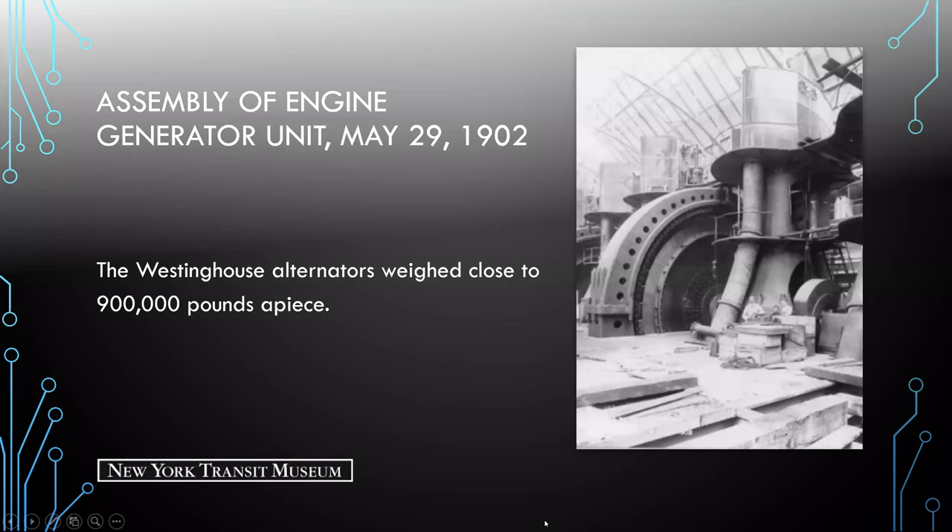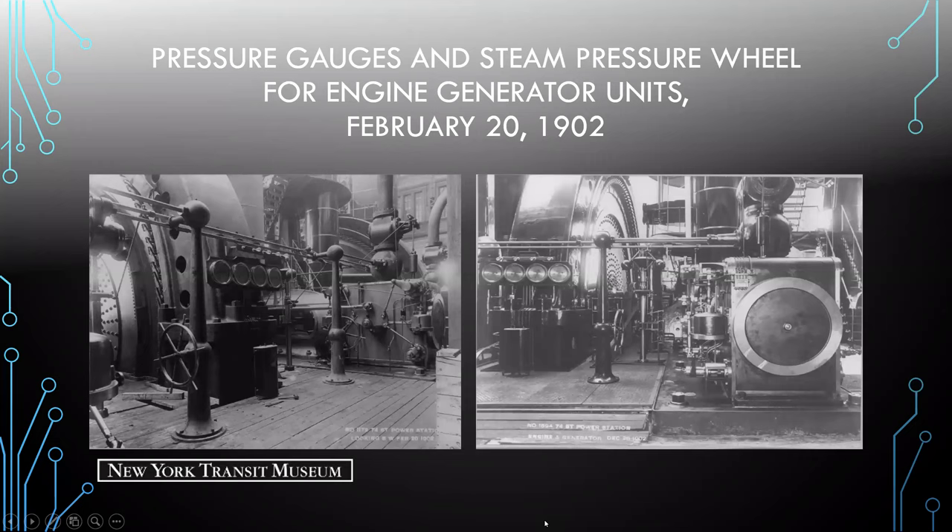Here we have a view of the gauges and pressure wheel for the units. Gauges are crucial components of most operational systems. A pressure gauge needs to be reliable, accurate, and easy to read to help prevent failure in machinery. These gauges ensured the engine was turning at the correct revolutions per minute to maintain the required output.